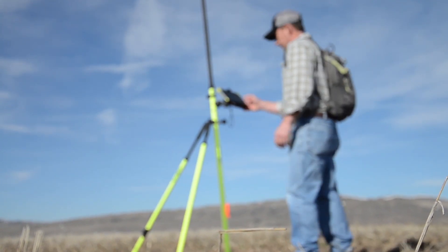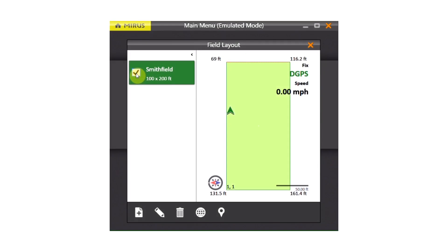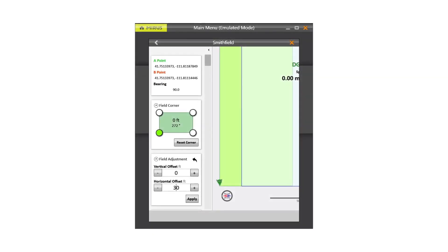Once you're satisfied with the location of the field, you can export the file to KML, creating a Google Earth-compatible file. The dimensions of the field, including length, width, and location, can all be easily adjusted and saved to a new file upon completion. Navigation to each corner also lets you check ground conditions before planting.